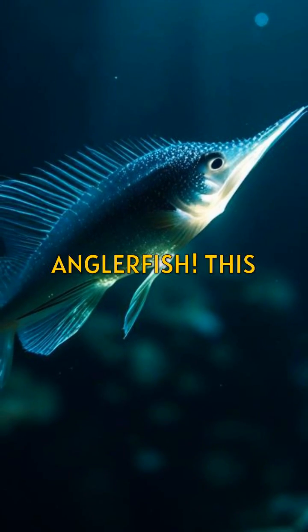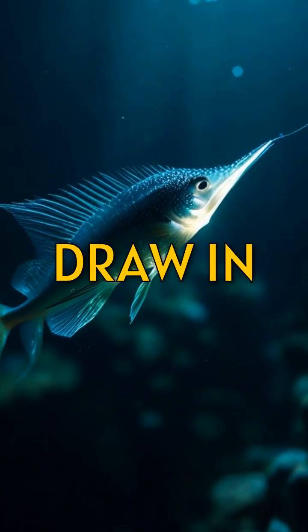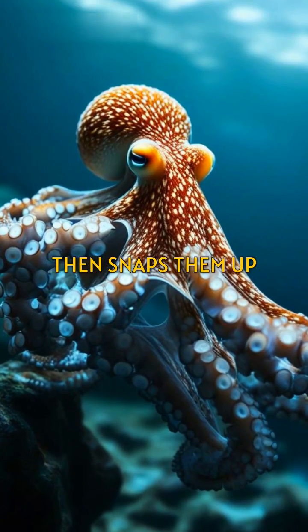Don't forget the anglerfish. This predator uses a glowing lure to draw in curious fish, then snaps them up in an instant.